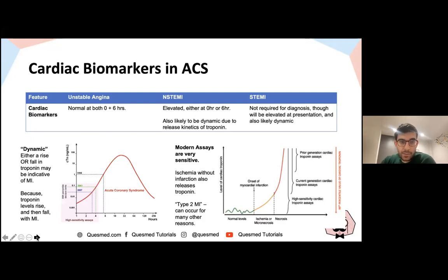Cardiac biomarkers: older textbooks mention CK, creatine kinase, but now we primarily use troponin, which can be elevated within a couple of hours of chest pain onset. In my hospital in South London we use troponin at two, three, and six hours. They're very sensitive, but be aware of false positives — patients with renal failure, for example, can have a raised troponin. It's about tracking the trend over time.